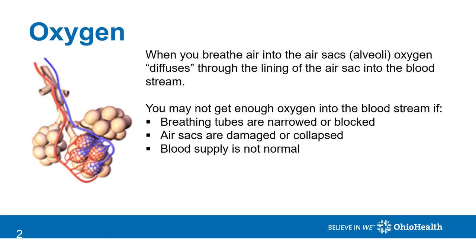When you breathe air into your body through your nose and mouth, it enters the breathing tubes and makes its way down to the air sacs, or the alveoli. There the oxygen diffuses, or moves, through the lining of the air sac into the bloodstream. You may not be getting enough oxygen in the bloodstream if there is an issue in the breathing tubes, such as narrowing or tightening, or the air sacs have been damaged or collapsed, or if there's not enough blood supply to the air sacs.